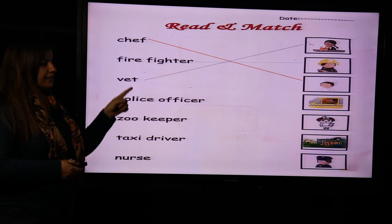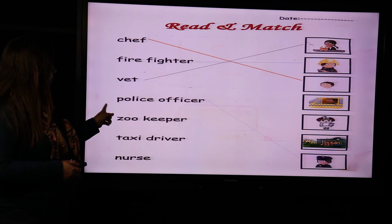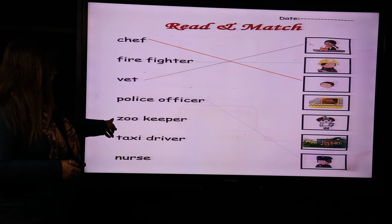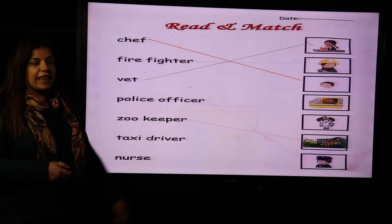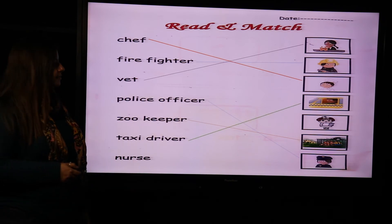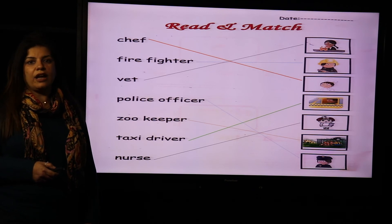Next, vet. Who is the vet? The one who can treat animals. Police officer — the one who catches thieves. Zoo keeper — the zoo keeper is responsible for animals in the zoo. Taxi driver — the one who drives taxi. And last one, nurse — the one who helps the doctor in the clinic or in the hospital.